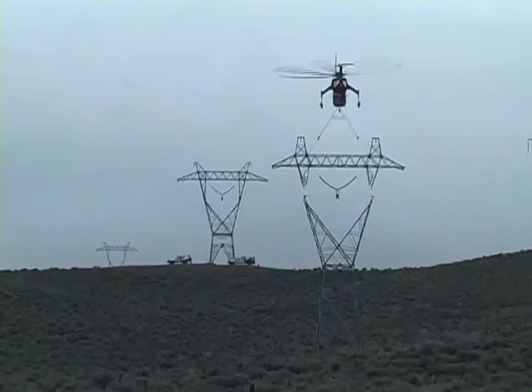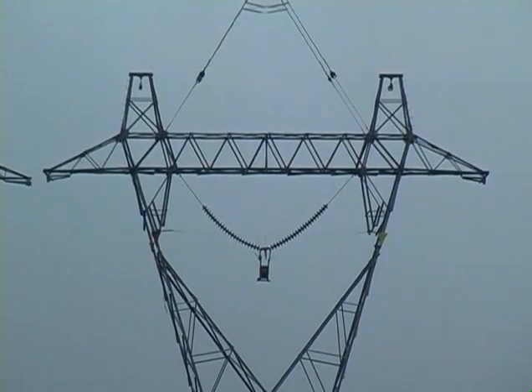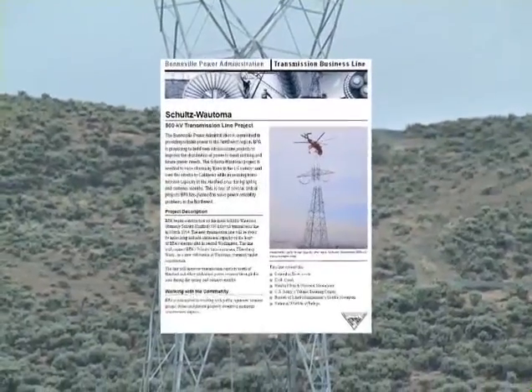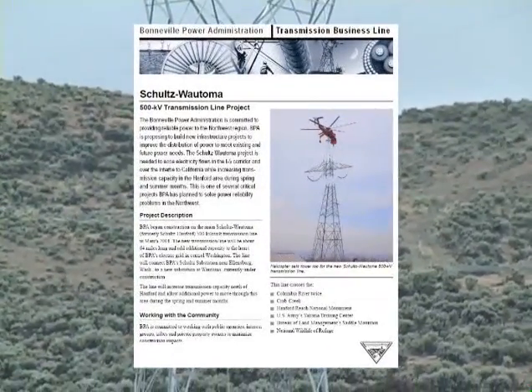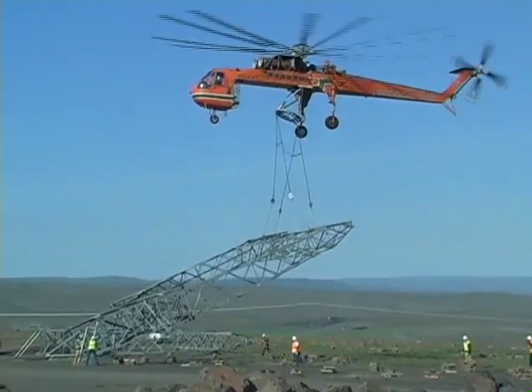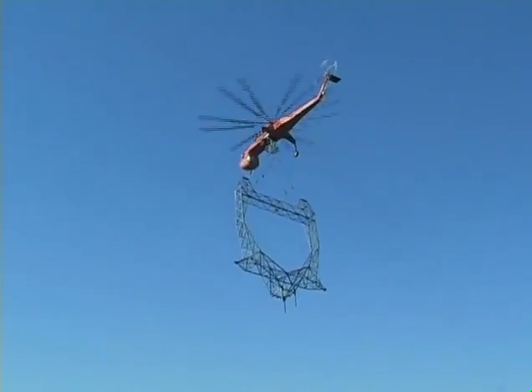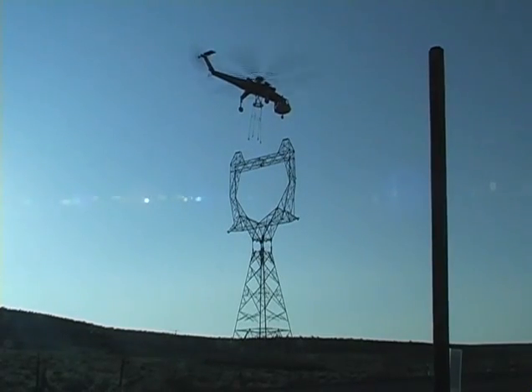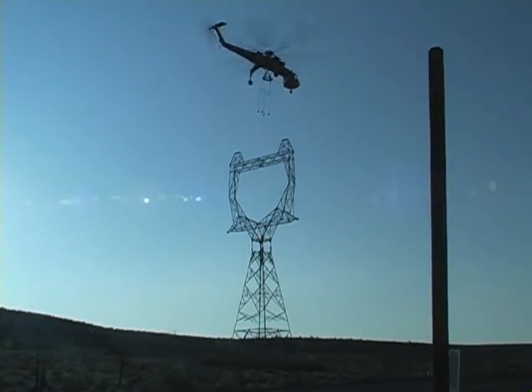Construction began in March 2004 and the line was energized on December 5, 2005, leading BPA officials to commend all participants for finishing the project on schedule and under budget. It was another successful partnership between Ericsson Aircrane and Infrasource that has added to the company's history of line construction within some of the most challenging topographic and environmental conditions.